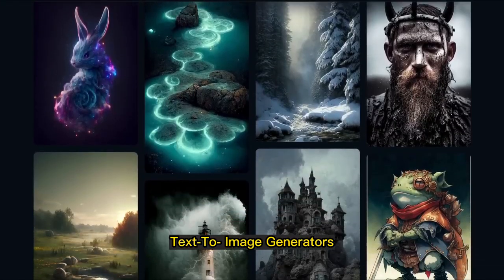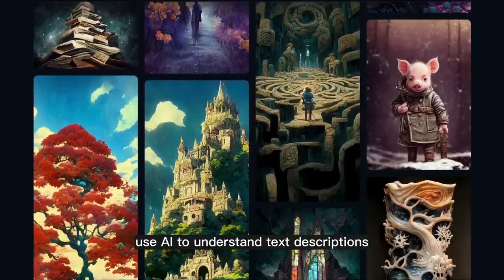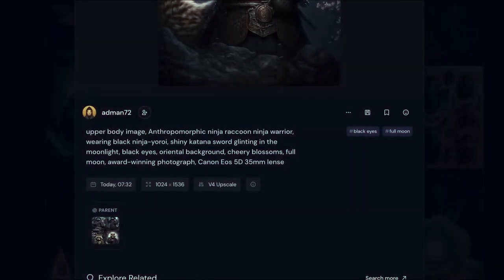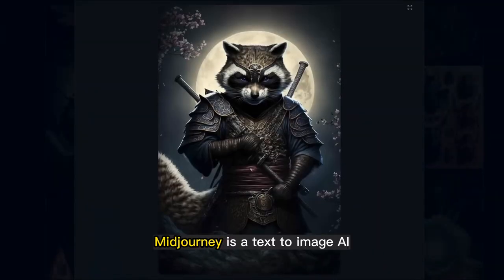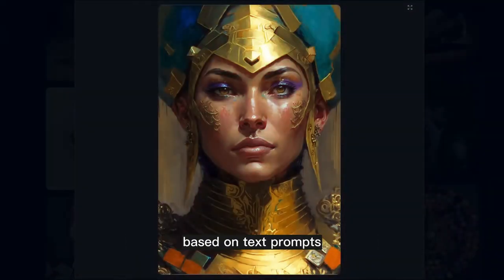Text-to-image generators. Text-to-image tools use AI to understand text descriptions and convert them into unique images. Here we have Midjourney. Midjourney is a text-to-image AI that generates visually appealing images based on text prompts.